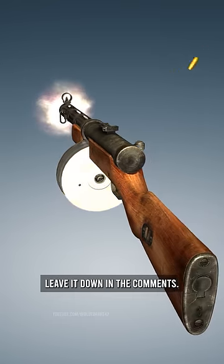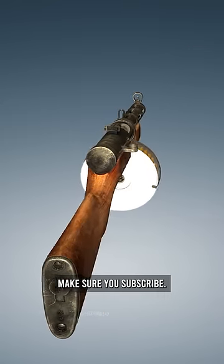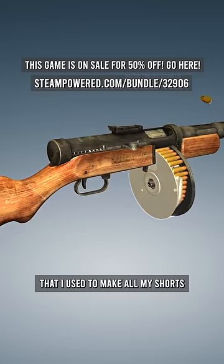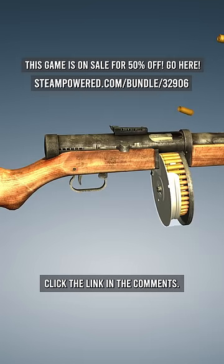If you know the answer, leave it down in the comments. If you like videos like this, make sure you subscribe. And if you want to get this video game that I use to make all my shorts for 50% off, click the link in the comments.